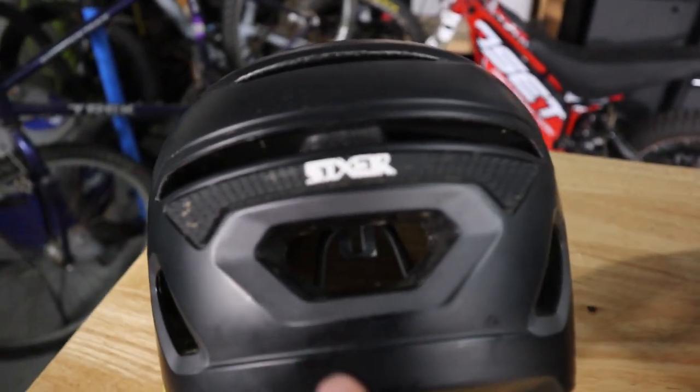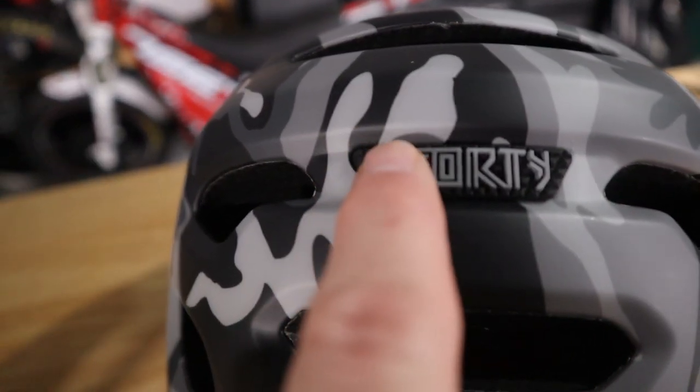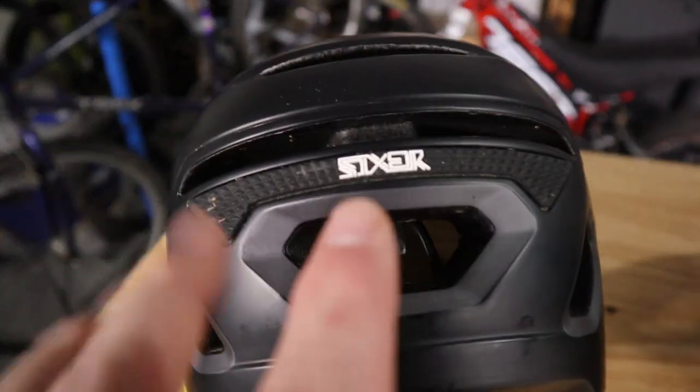Looking at the rear of each helmet, on the Sixer there's a little bit more grip for your goggle strap, whereas on the 440 you get just one small area. I don't wear a lot of goggles, so I don't know in the long run how that would affect things, but just take note of that difference.